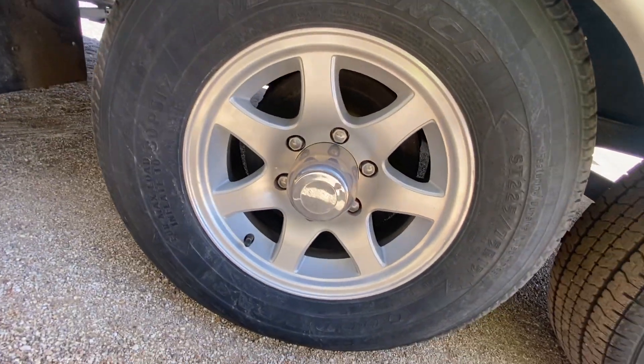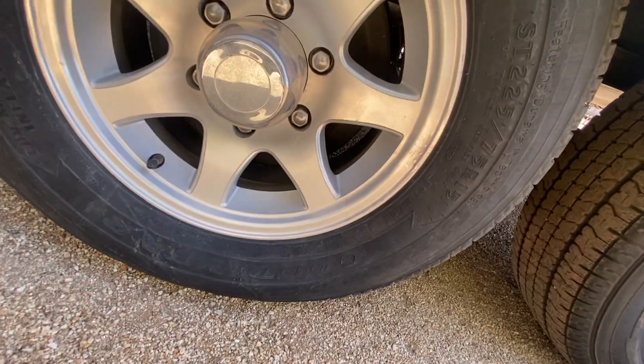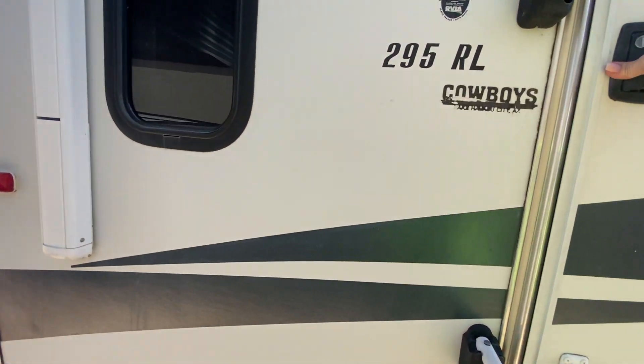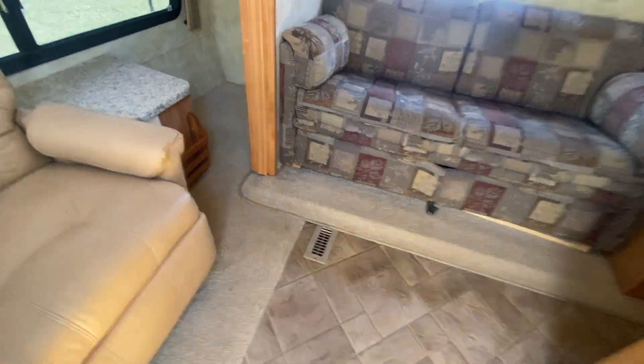Let's see if I can check the age of the tires. They're from 2019, so looks like there are four tires from 2019. They're manual jacks, not power. 295 RL. This will be a great little river ride.